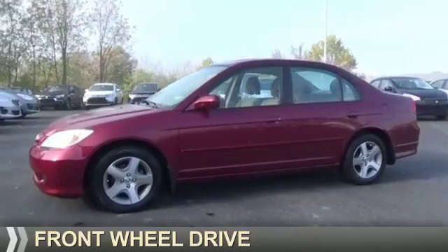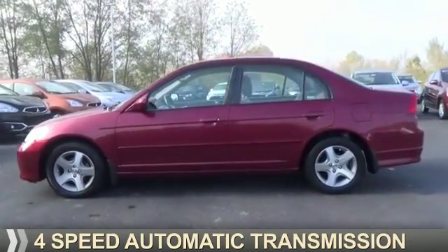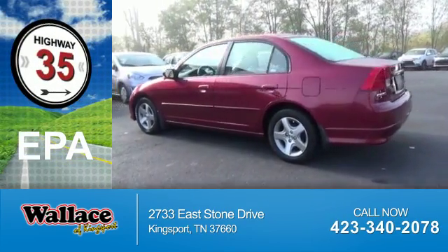It's powered by front-wheel drive, four-cylinder engine, and a four-speed automatic transmission. Great fuel efficiency saves you money by requiring fewer trips to the gas station.